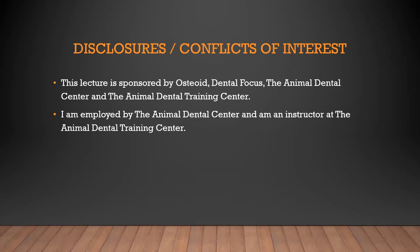We're sponsored by Osteoid and Dental Focus. I work for the dental center and the training center. I don't receive any compensation from Osteoid or Dental Focus — in fact, we actually bought all the products we use from those guys. So they receive compensation from me, I guess. We like to talk about the products that we use, so they're going to be featured here because it's literally what we use.